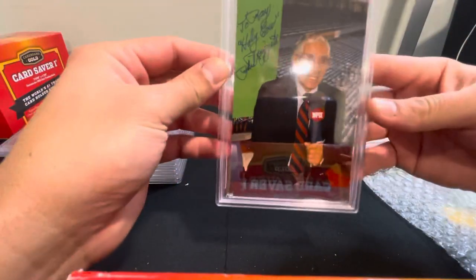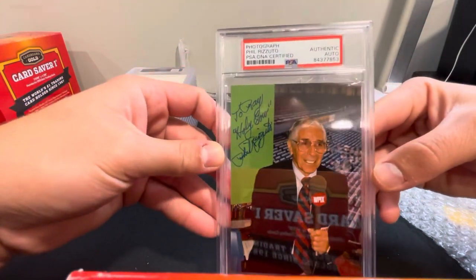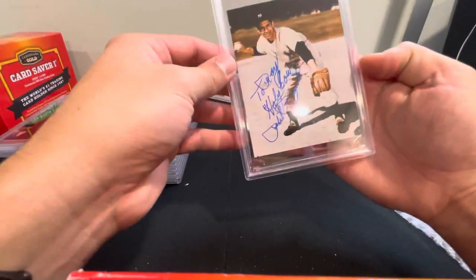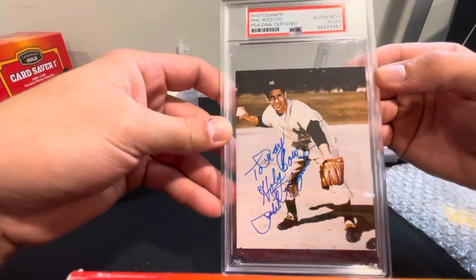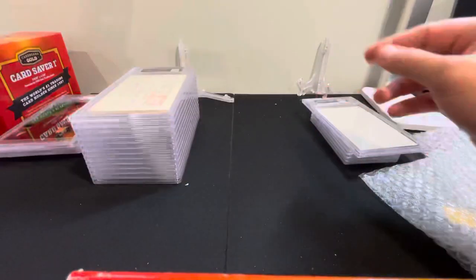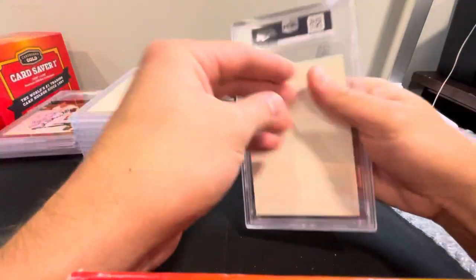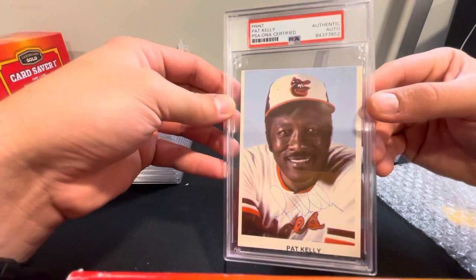Got a Phil Rizzuto picture — a photo with an authentic auto, that's pretty cool. Next here we've got another Phil Rizzuto photo: the first one was when he was an announcer, the second one was from his playing days with the Yankees. Next we've got a Pat Kelly — one of the old team photograph prints, Pat Kelly from the Orioles.